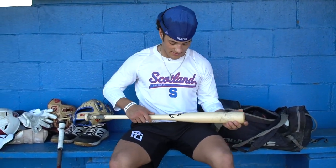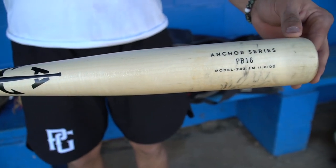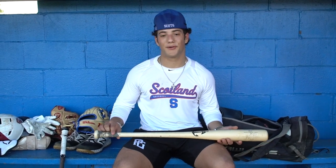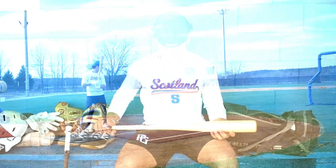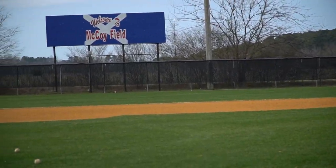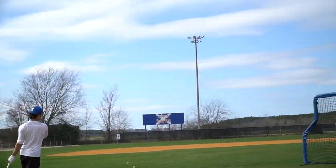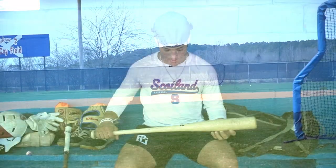The wood bat swing is an Anchor bat — big fan of the Anchor. It's the 243.1 model. Got the PB16 on it. Got the pine tar on the bottom. The blind bat — very superstitious about that. Love this bat. Thanks for watching. This is what's in my bag.